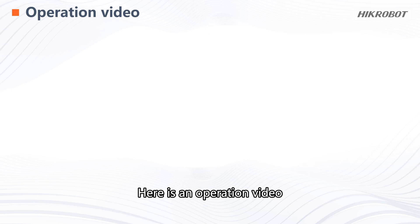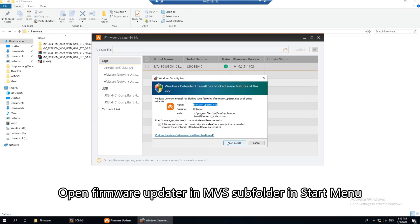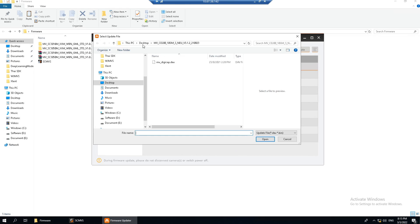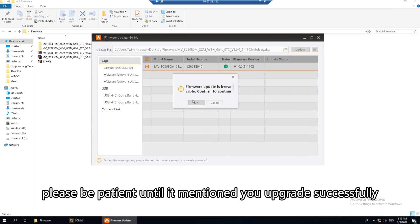Here is the operation video. Open the firmware updater in the MVS subfolder in the Start menu. Select the device and the firmware file. Click Update to upgrade the firmware, and please be patient until it indicates you have upgraded successfully.